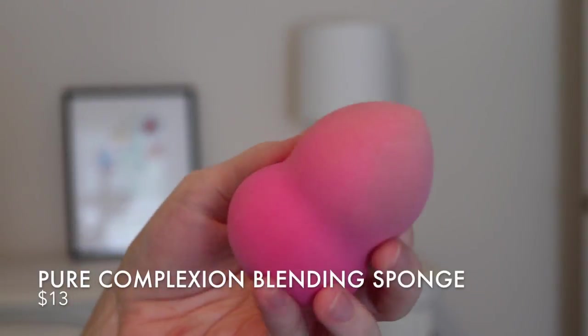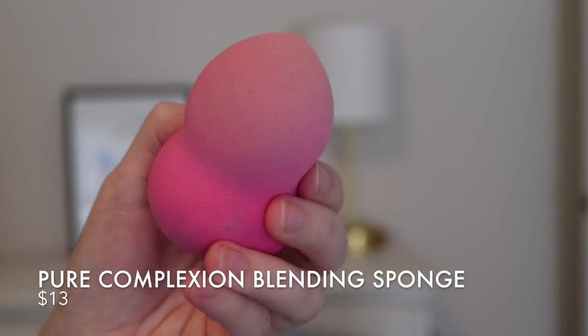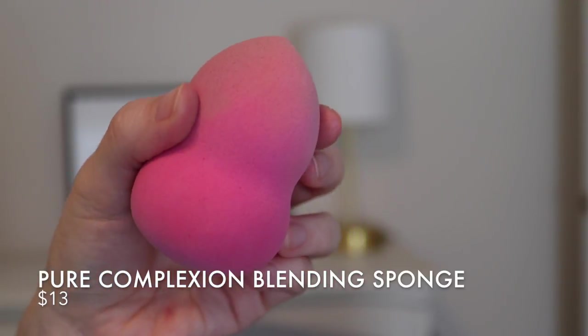Another product I got was their Pure Complexion Blending Sponge — I got the pink, though it also comes in black. This is damp. I'm going to do one side of my face with the sponge and the other side with a brush just to compare both methods of application.